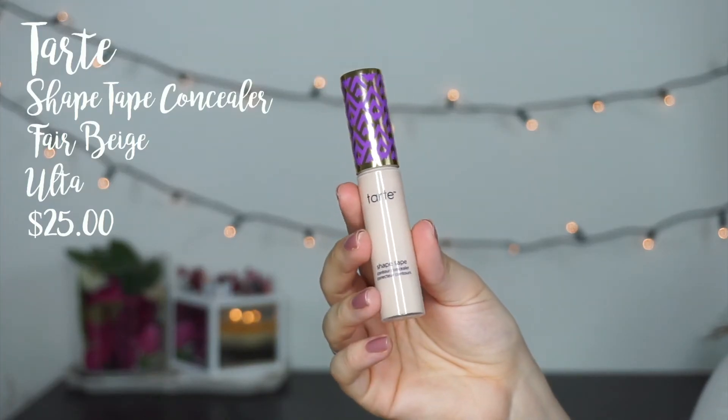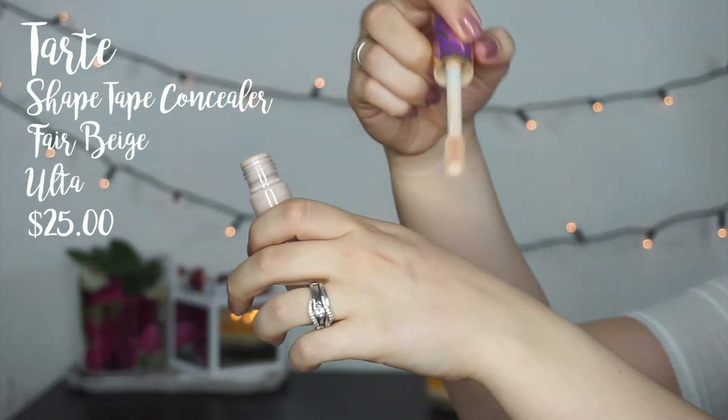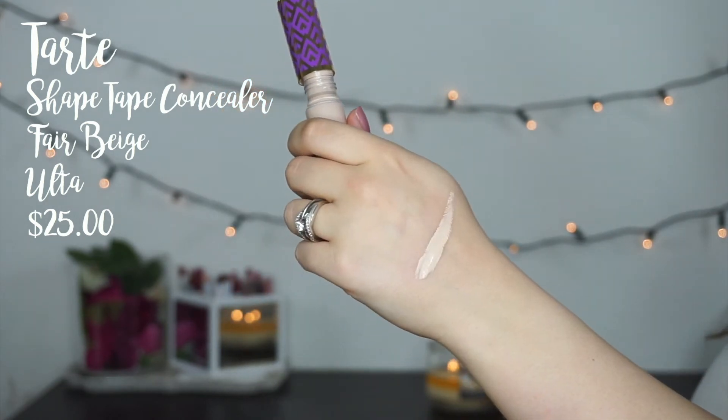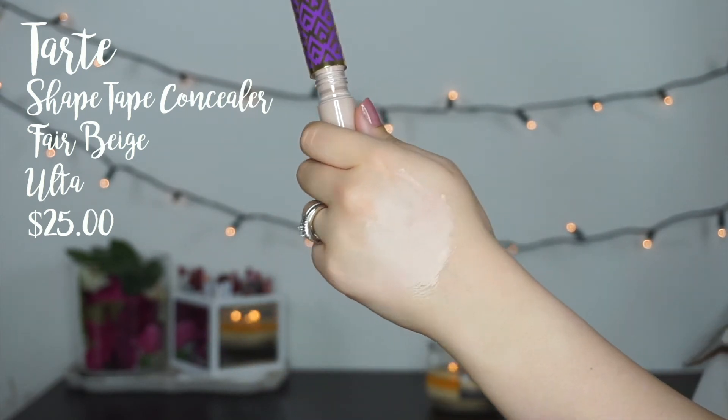I also picked up the Tarte Shape Tape. I went into Ulta with the intention of getting a Buxom lip gloss in the shade Dolly, but I saw Shape Tape sitting there. They were cleared out of the shade Fair so I got Fair Beige, which was the next shade over, and they had a million of those in stock. This is the concealer I'm wearing underneath my eyes right now, so I think it works — I like it a lot. I used it sort of as an eye primer today but I think I used too much because it started to crease and get weird, so you definitely do not need a lot of this. I already have a whole video on this product on my channel so I won't go too in depth, but I just need to play around with it a little bit more.